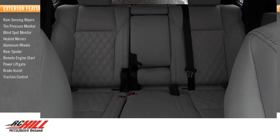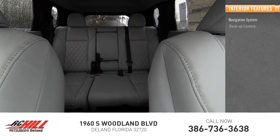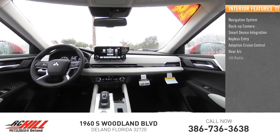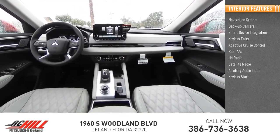Inside you'll find a navigation system, backup camera, smart device integration, keyless entry, adaptive cruise control, rear AC, HD radio, satellite radio, auxiliary audio input, and keyless start.